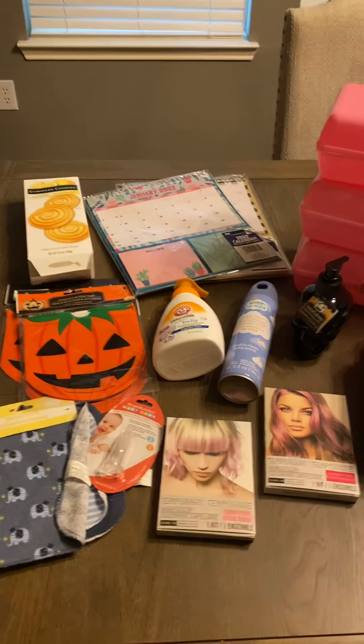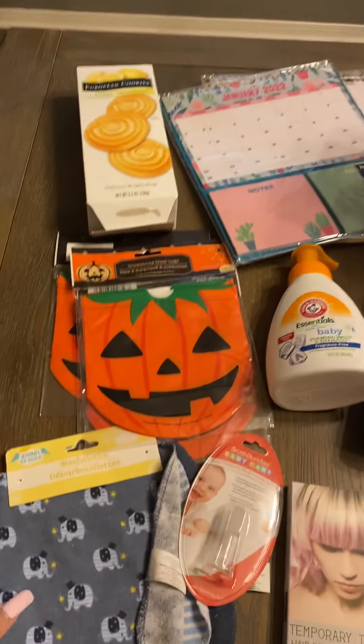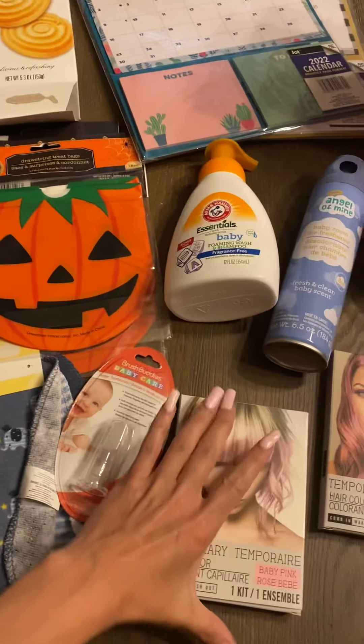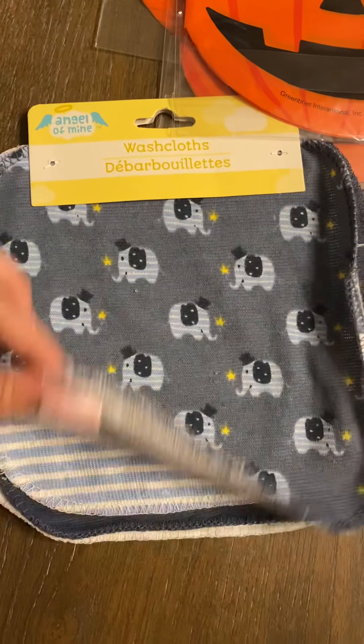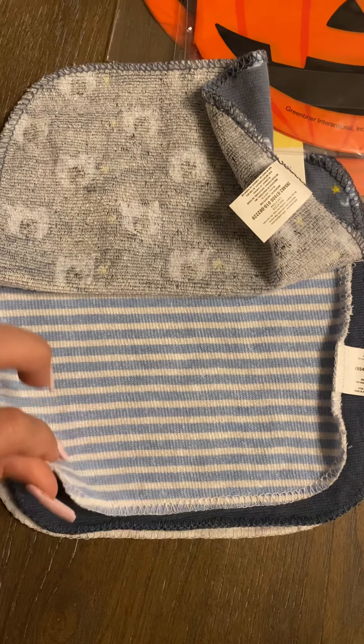I went to the dollar store and I wanted to show y'all a couple things that I bought that I thought were really good deals. We'll start right here — I got this pack of washcloths, you get four of them for a dollar.